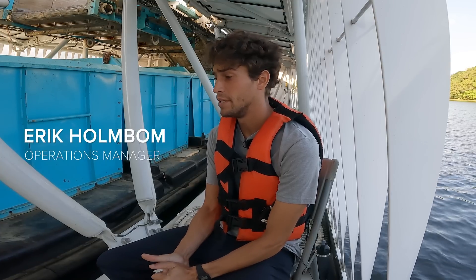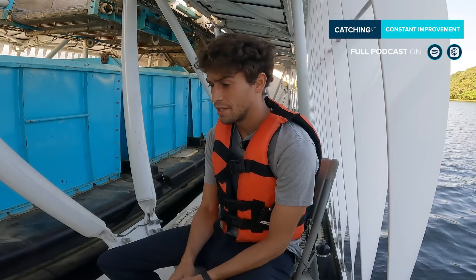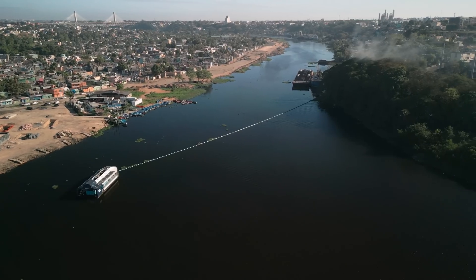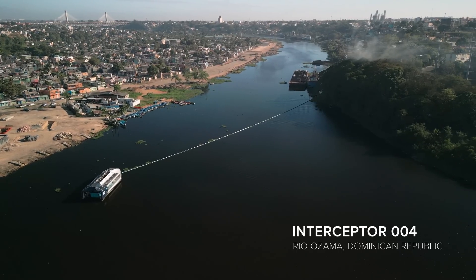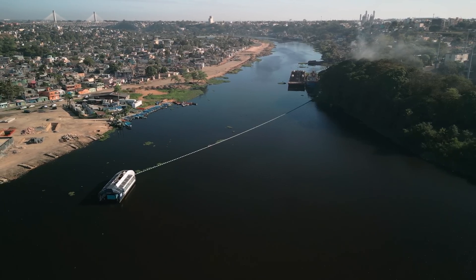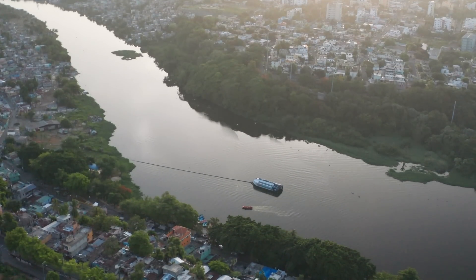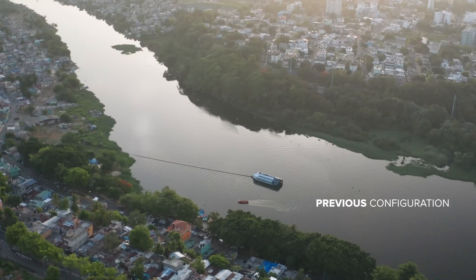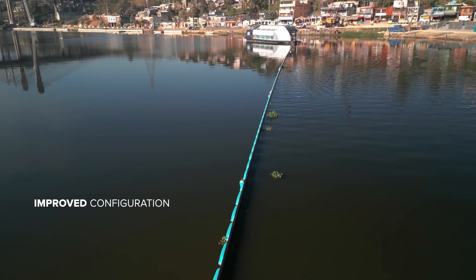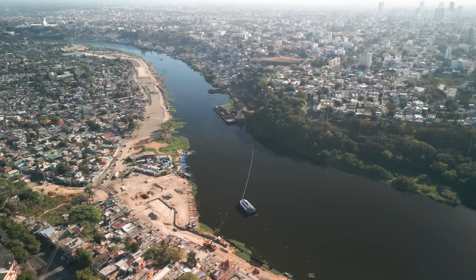The last three years we've been constantly improving, changing, tweaking the interceptor. The main and most notable change is the extended barrier that we have. We used to have a barrier of only 100 meters and we were covering maybe 20% of the river, and now we have a 220 meter barrier that covers basically the entire river.